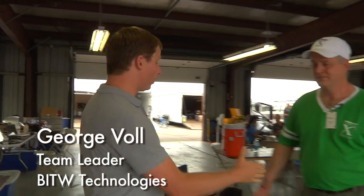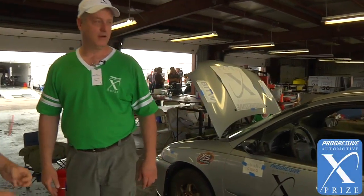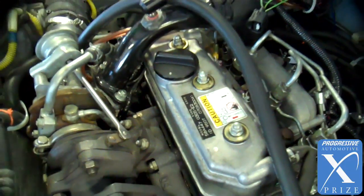Damian Somerset here at the Progressive Automotive XPRIZE with George Vahl of BITW Technologies. Tell me a little bit about your car. We have a modified Chevy Metro with a three-cylinder turbo diesel mated to a five-speed manual transmission.